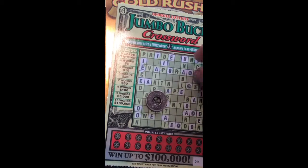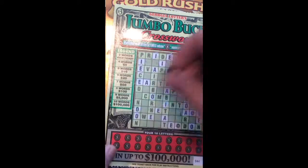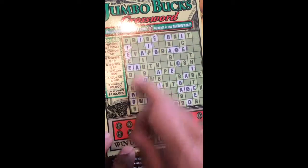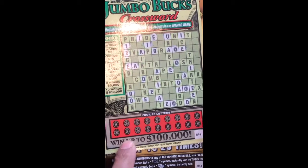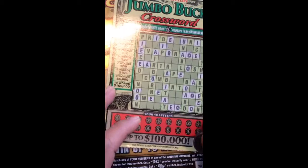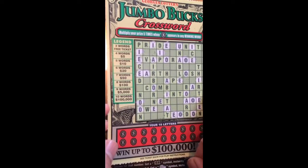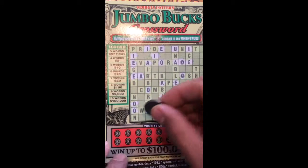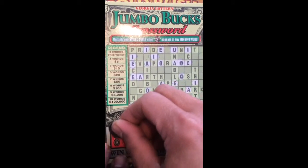I'm gonna use my American Eagle lucky button. Let's go back to the letters. I've already revealed the powers. I got 18 letters over here. You can see the directions — three-watt pretty cat and ten-watt, hundred thousand freaking dollars.